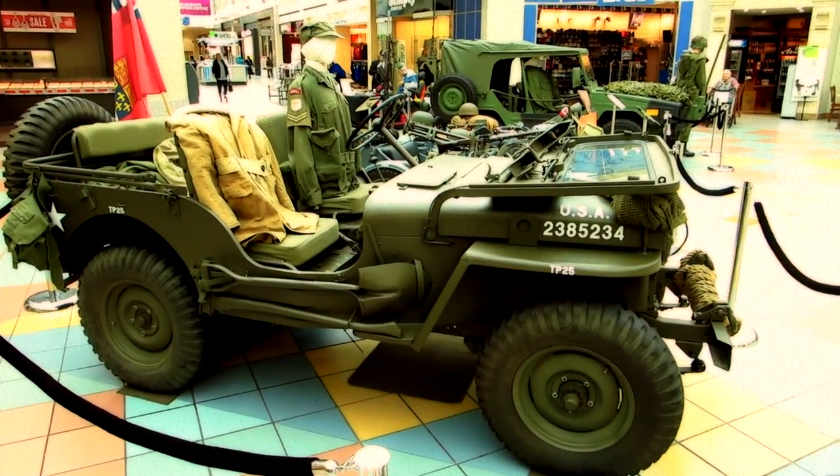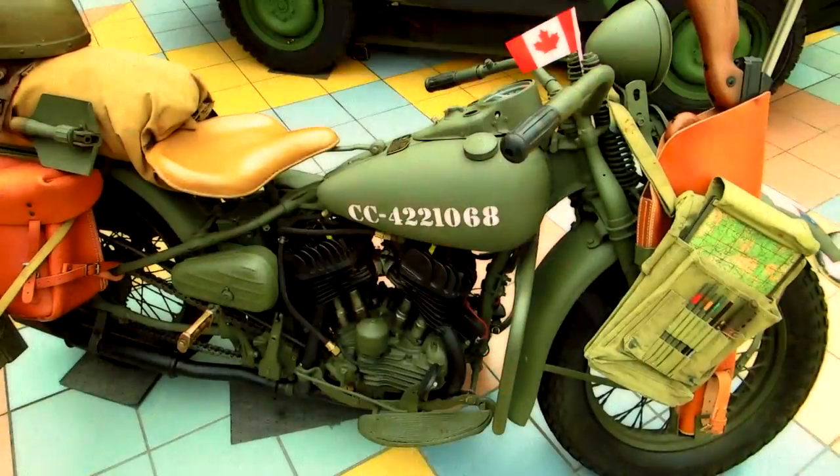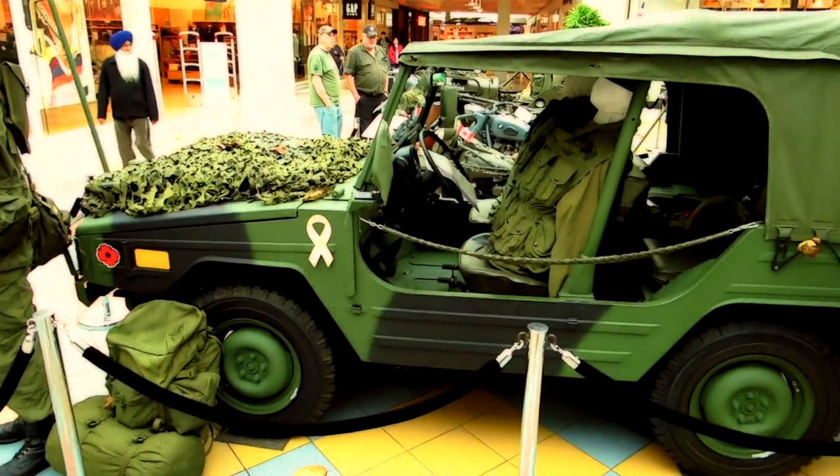Here are some of the vehicles that are on display: starting with to my right, a 1951 Willys Jeep; behind me, a 1940 BMW replica motorcycle; over here on the left is a 1943 Harley-Davidson WLC; and to complete it all off, a 1986 Canadian Iltis Jeep.